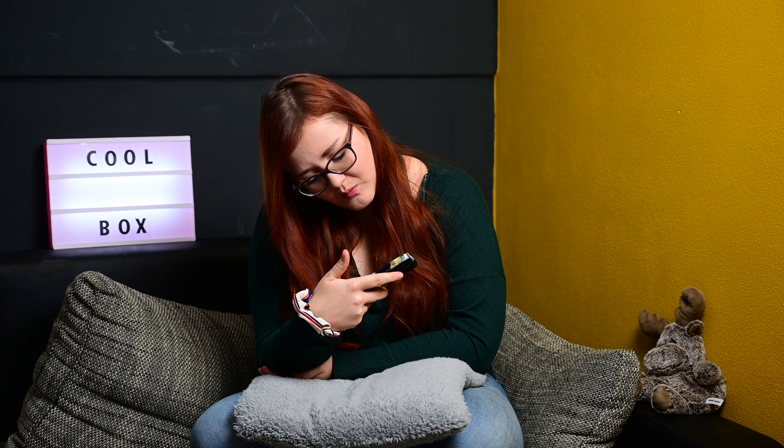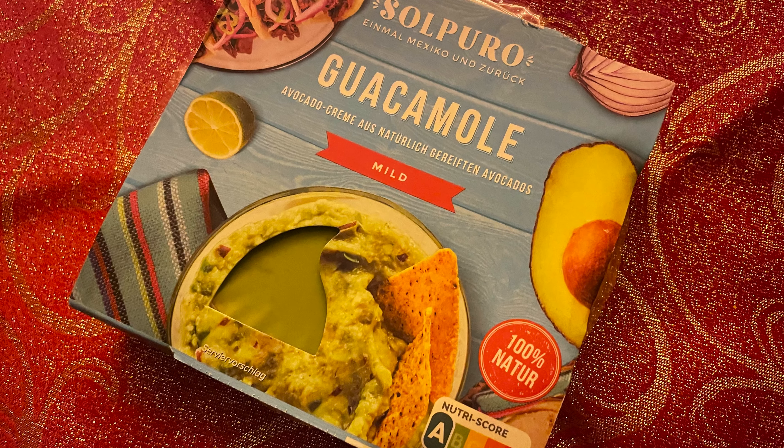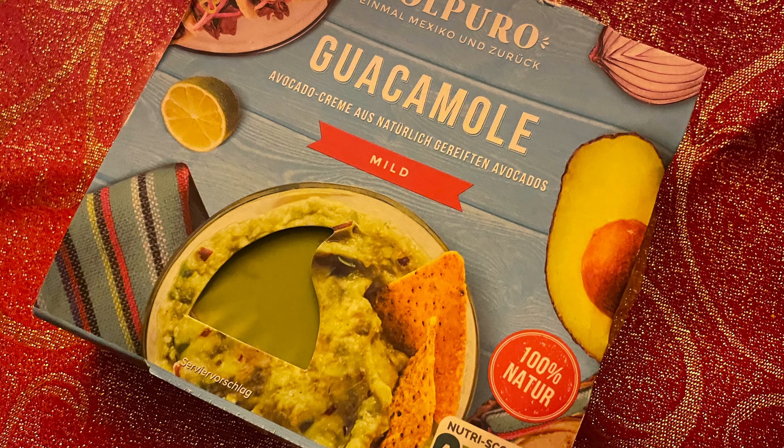Dann hatten wir von Sol Puro Guacamole Avocado Creme aus natürlich gereiften Avocados, mild. Habe ich noch nicht probiert, ist noch unten im Kühlschrank. Ich liebe Guacamole, bin aber ein bisschen misstrauisch gegenüber Fertig-Guacamolen, weil ich die immer selber mache. Vielleicht wird es ja eine, die ich dann mal selber auch nachkaufe. Ich freue mich sehr darüber.